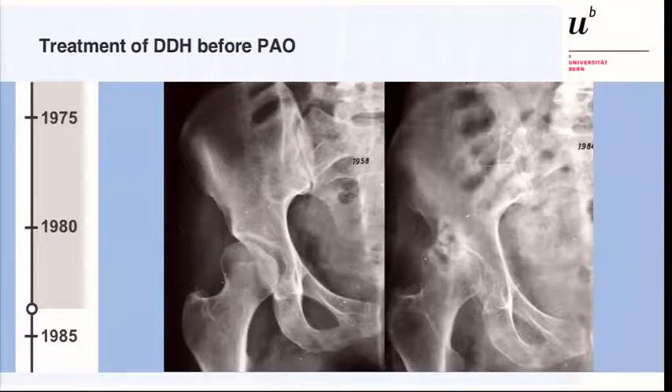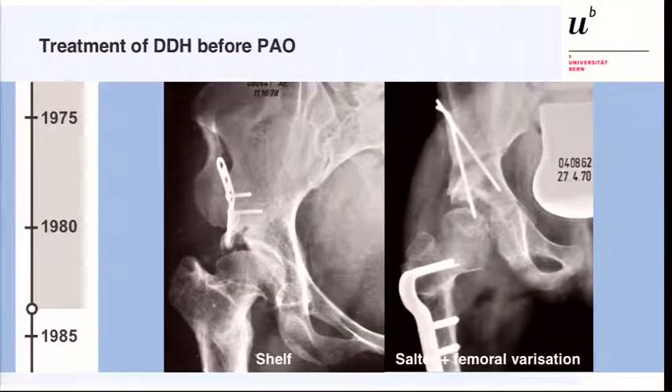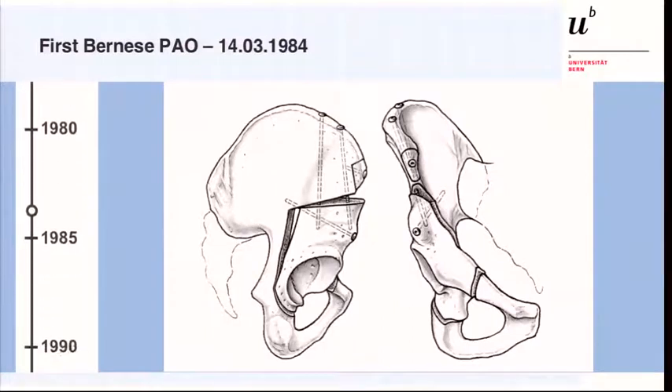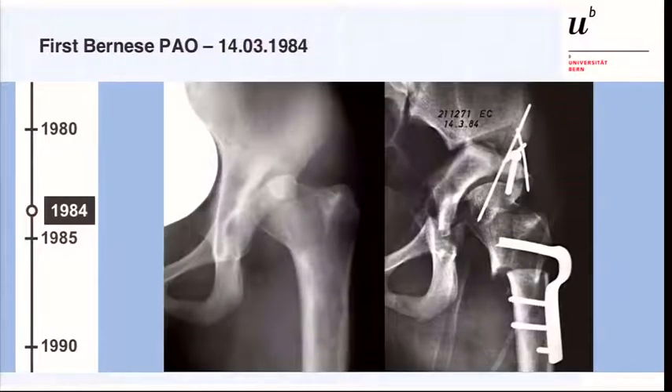Before the introduction of the Bernese PAO at our institution, dysplastic hips were mainly treated by shelf arthroplasty or by Salter osteotomy with femoral varization. The first Bernese PAO was performed in March 1984. The technique offered the advantage of an intact posterior column, which decreased the time of partial weight bearing, and it has a great potential of acetabular reorientation. These are the x-rays of the very first Bernese PAO.